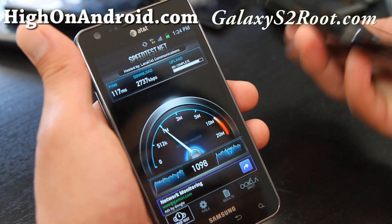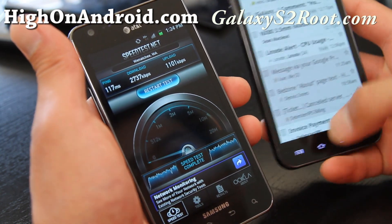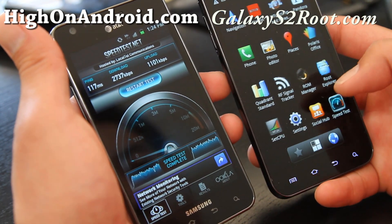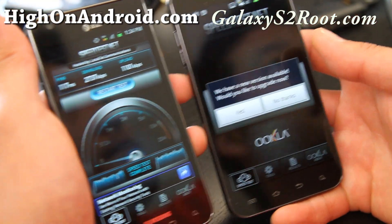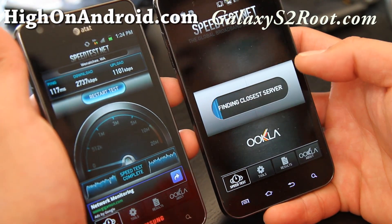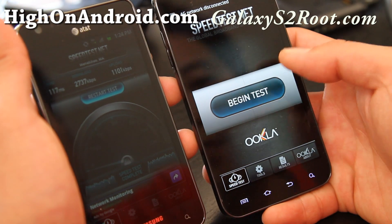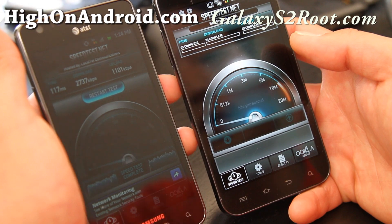Now let me pull up my Sprint phone here and do a speed test with this one real quick, just as a comparison point. This is my Sprint Epic 4G Touch, and it's connecting to 4G now.